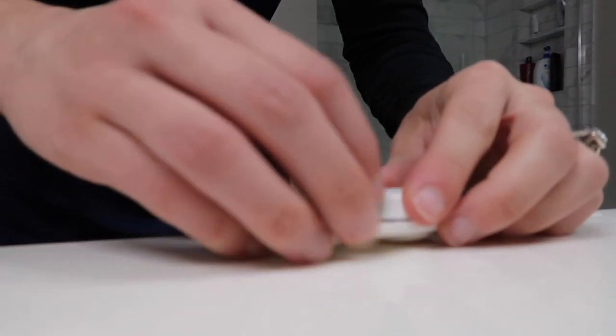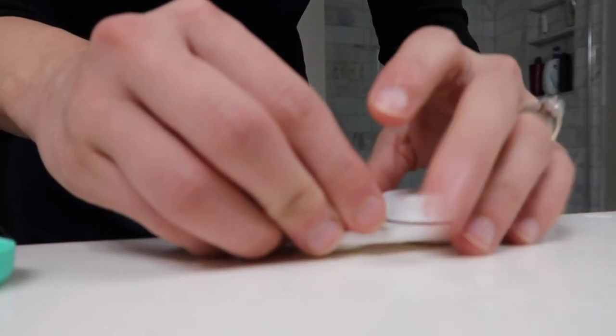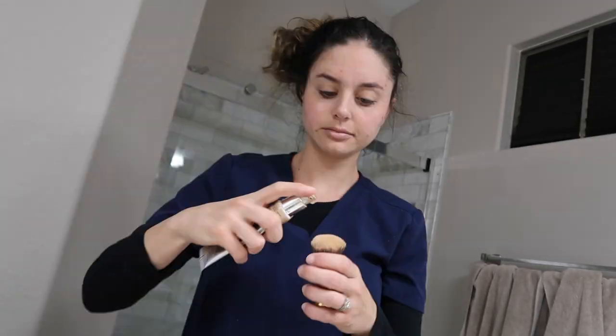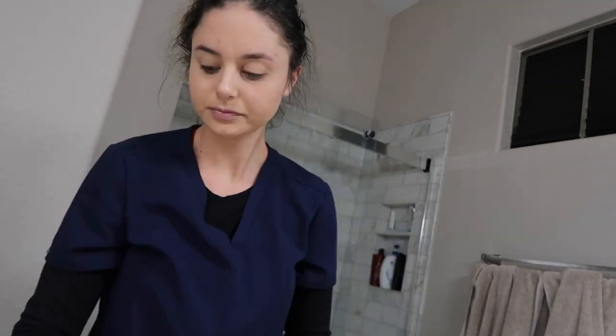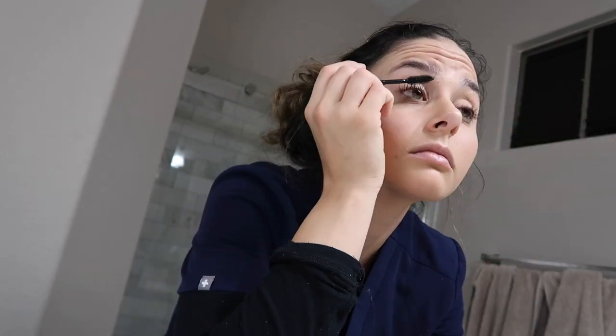Hi guys and welcome back to this video. Today's video is going to be a realistic nursing get-ready-with-me routine. This video is sponsored by Board Vitals, so stay tuned for some more information about them as well as an awesome discount code.